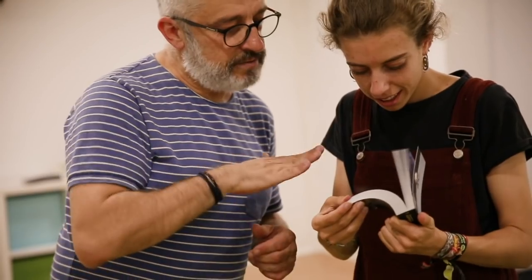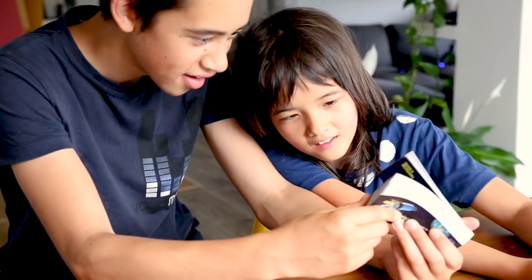The Apollo 11 Flipbook Edition is ready to go into production. Now we need your support to make it happen. We'd be thrilled to have you on board this flipping space journey. Thank you.